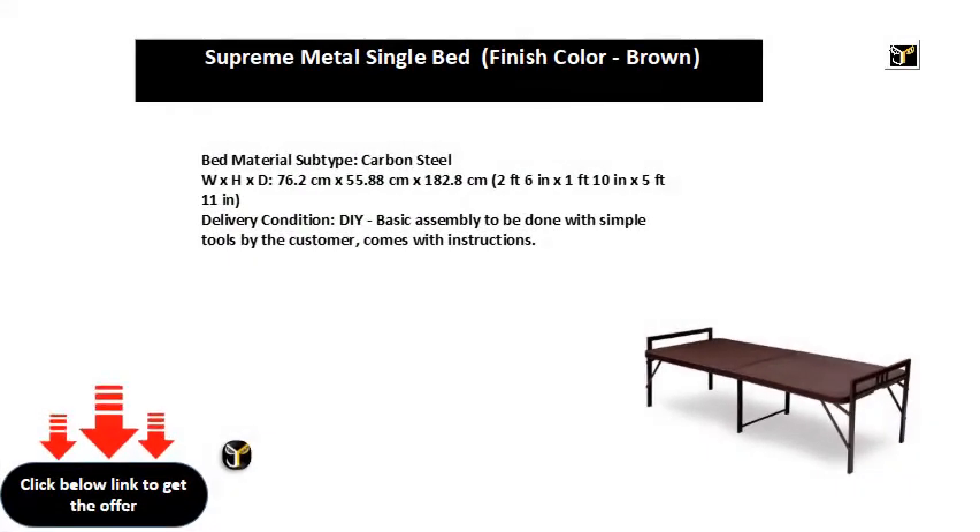Bed material subtype: Carbon Steel. W x H x D: 76.2 cm x 55.88 cm x 182.8 cm (2 ft 6 in x 1 ft 10 in x 5 ft 11 in). Delivery condition: Basic assembly to be done with simple tools by the customer, comes with instructions.